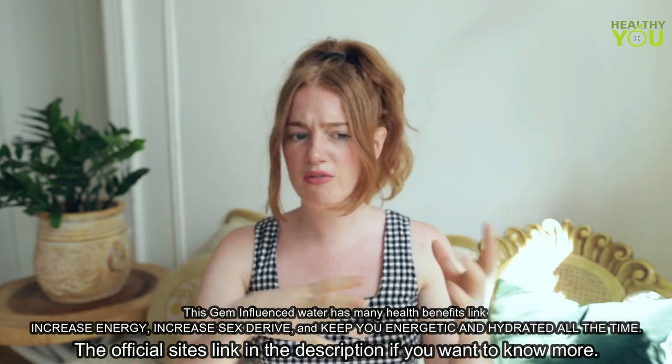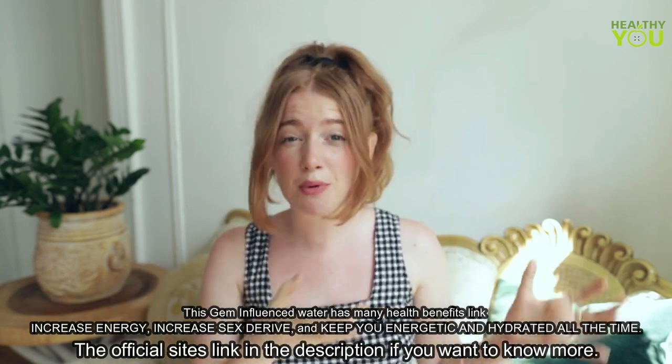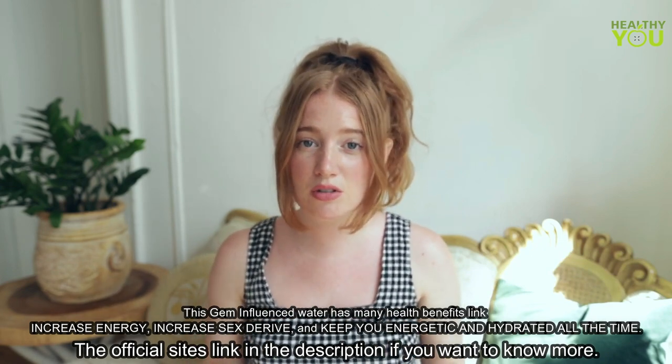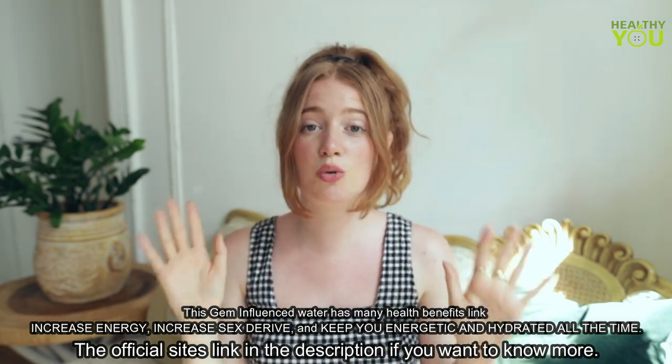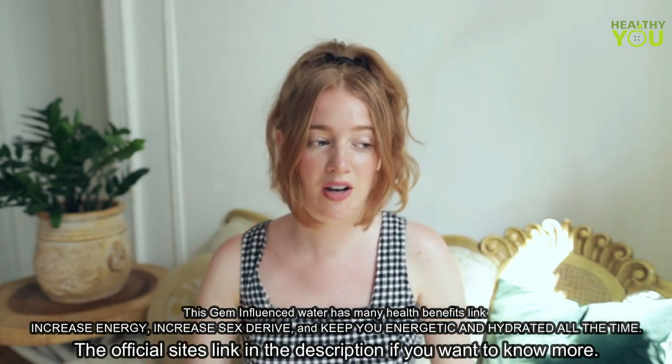So it goes through all of these crazy things and it's picking up information and it's remembering that process, and by the time it gets to your house, if you were to look at the molecules under a microscope, they're just chaotic. And you can look this up — just Google water molecules, fresh spring water versus household water. It's crazy.